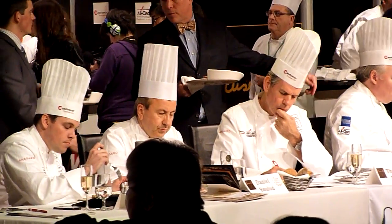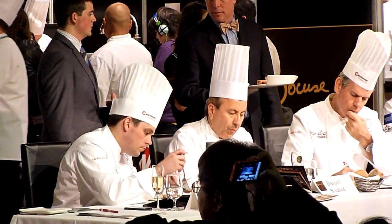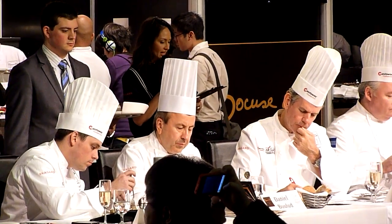Lobster salad in jelly, marinated Nantucket bay scallops, pelt fish, caviar, shiitake mushrooms, cupboards, mango, and cilantro.